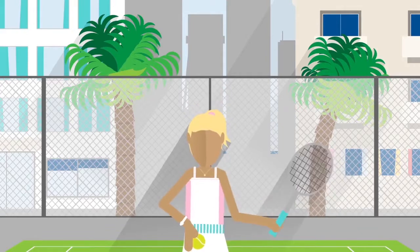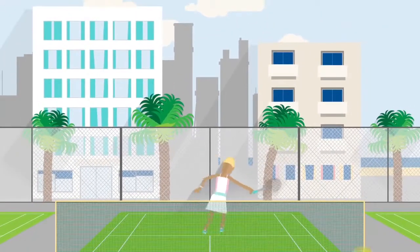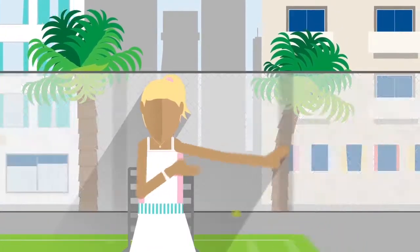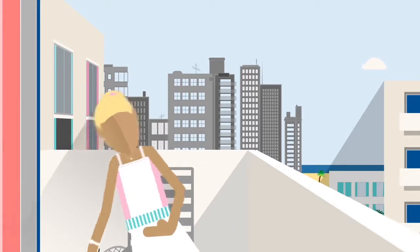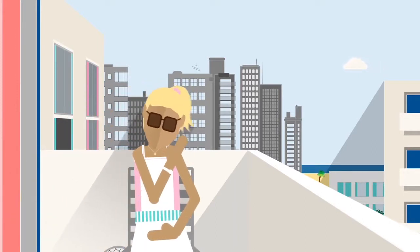Emily loves a friendly game of tennis, but persistent shoulder pain has called off play, at least for the time being. Even though Emily lives overseas, AXA's Global Healthcare ensures making a claim is as hassle-free as possible.